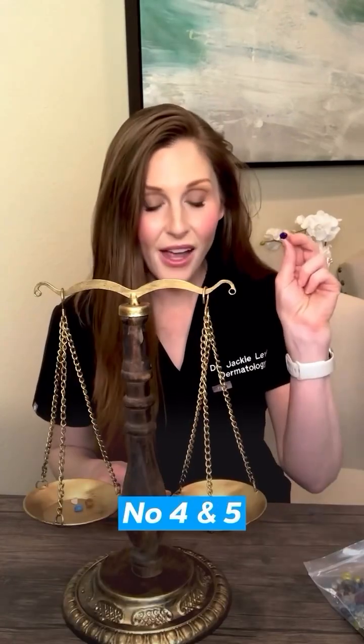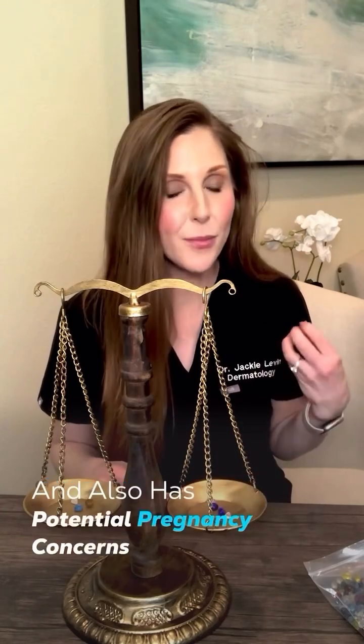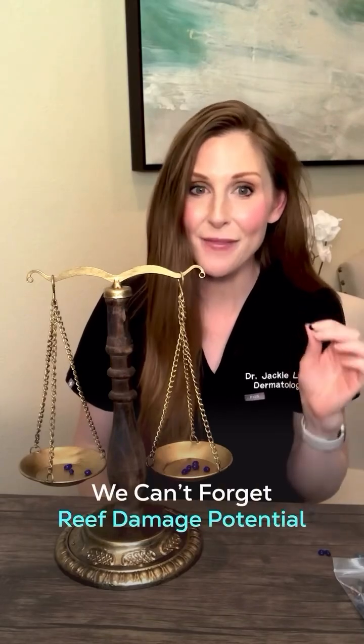Numbers four and five: endocrine and pregnancy concerns. Octocrylene is a potential endocrine disruptor and also has potential pregnancy concerns. And number six: we can't forget reef damage potential.